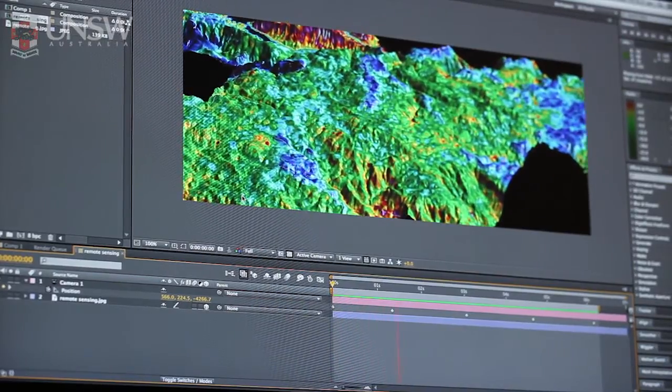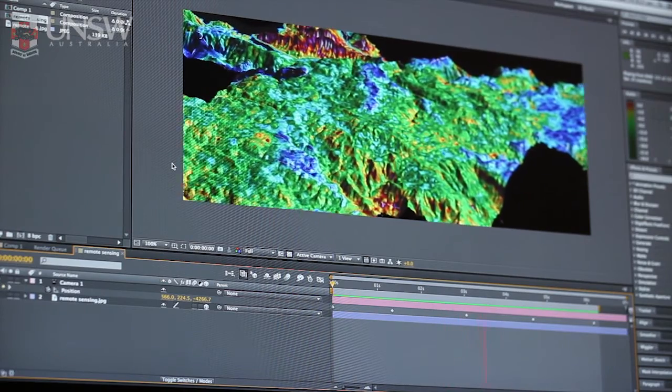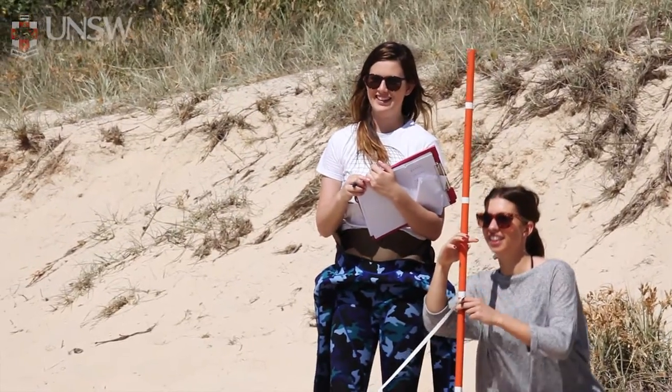I'm Bethany and I'm studying a Bachelor of Science in Marine Geology and Remote Sensing. I'm studying Marine Geology which is a really good mixture of Earth Science courses and Marine Science courses. We do everything from Structural Geology and Petrology all the way through to Sedimentology. We study the Coastal Geomorphology of the beaches.